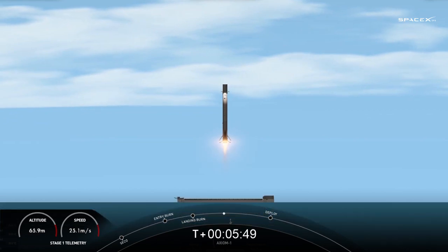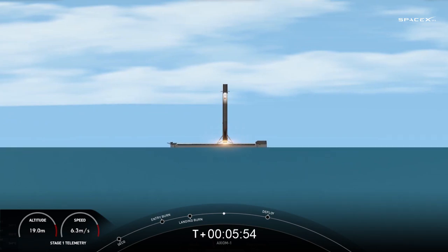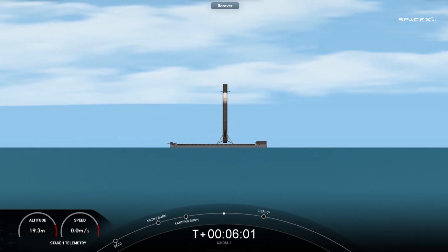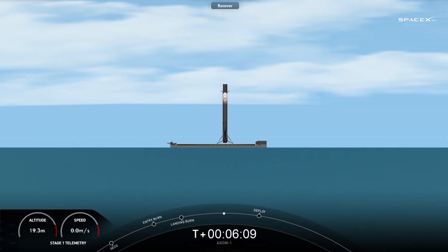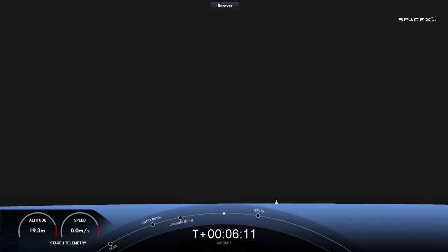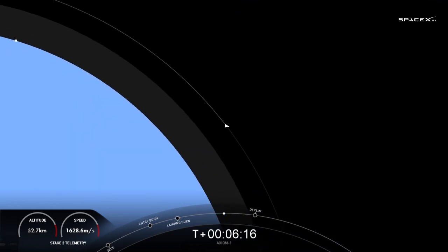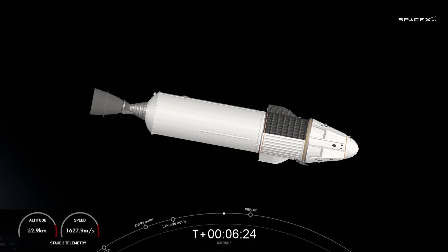Stage one landing leg deploy. SpaceX Dragon launch escape system disarmed. This Falcon 9 has landed for the fifth time. Landing confirmed of the first stage booster. Almost simultaneously, great news for the second stage — we've heard nominal orbit insertion. Right now the second stage is about 200 kilometers above Earth.